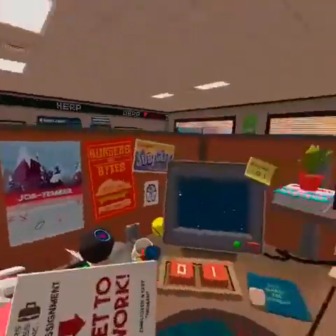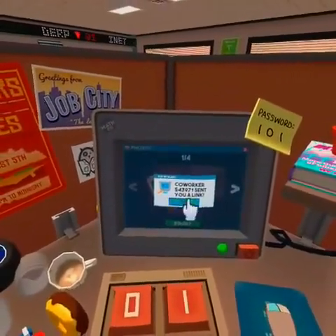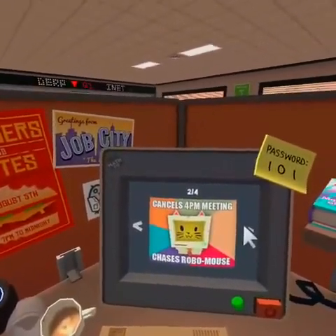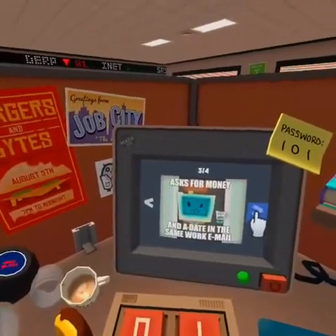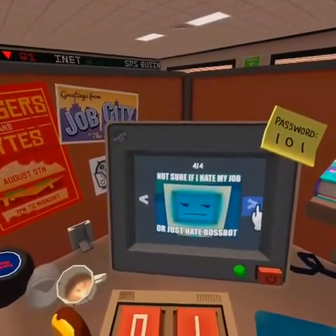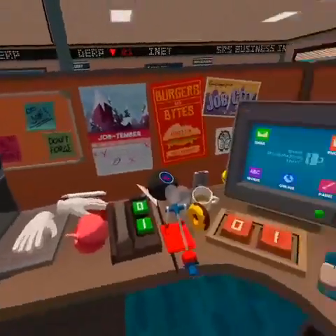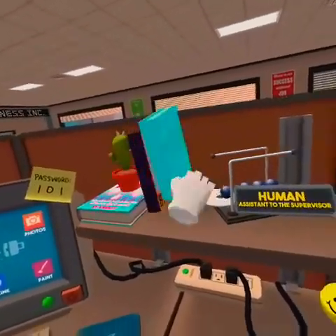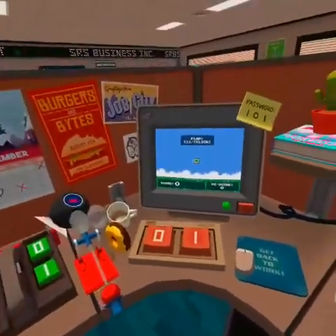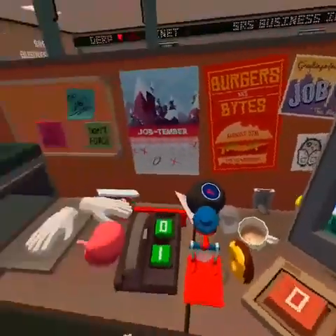Hey co-worker, over here - get on your computer and check out these hilarious pictures. I didn't like those at all. Oh - a disk! Flappy Bot. I didn't do that - you saw nothing.